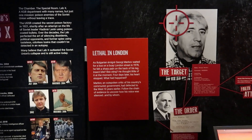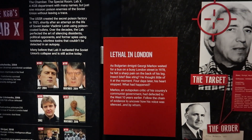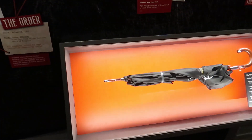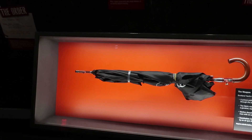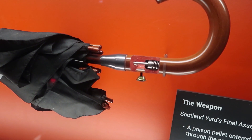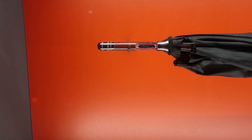Here we have another wild piece of history — Georgi Markov was a Bulgarian politician who was exiled for being critical of the government, and he was assassinated with a poison pellet fired from an umbrella. And this is that umbrella. Let's get a closer look — you can see a cutaway of some of the components. It wasn't a gun; it was some sort of poison dart.